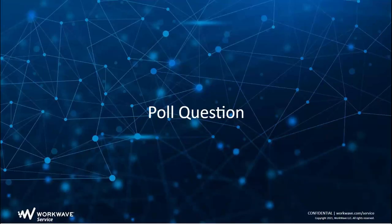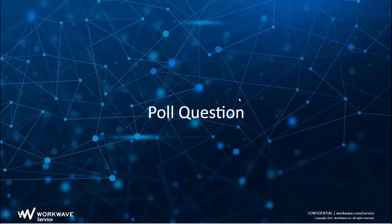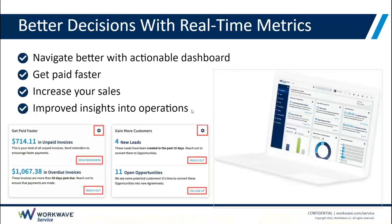We have a poll question for everybody. There are three questions — once everybody participates, we'll share the results and continue on. It looks like we got a lot of people who are paying their employees commission — that's 67%. That's one of the main reasons why we wanted to put this together, because we know this can get really difficult and complicated with a lot of nuance.